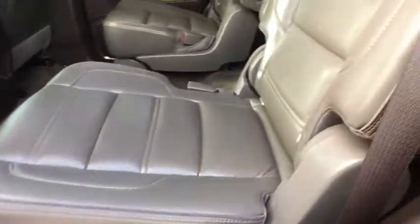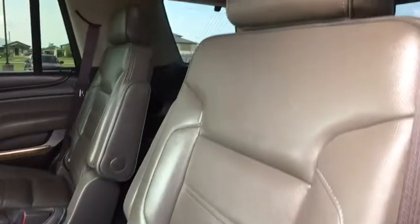Power passenger seat, leather-wrapped steering wheel, Bluetooth, adjustable steering wheel, power steering, four-wheel drive, floor mats, cruise control.